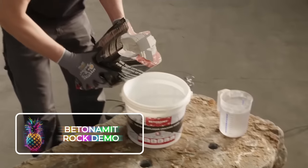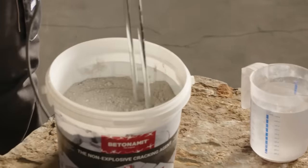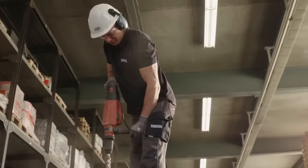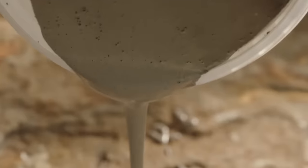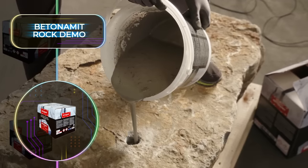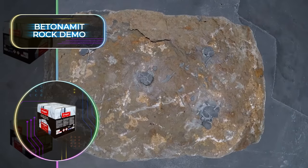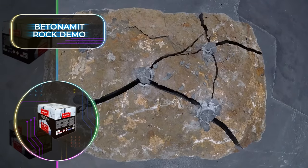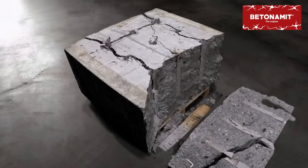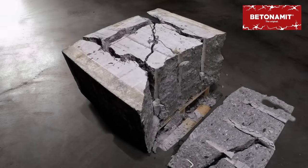Demolishing buildings has always been quite the process, but with the Batonament Rock Demo, this will be quicker and safer than ever before. This solution for rock and concrete demolition is not only environmentally friendly, but it's also completely safe and explosion-free. Traditional blasting methods cannot compete with the remarkable Batonament, since it provides precise demolition without any loud bangs. Instead, it uses high expansion pressure to tear rock and concrete apart. It's used in 50 countries already, proving that it will soon become the standard for demolitions.